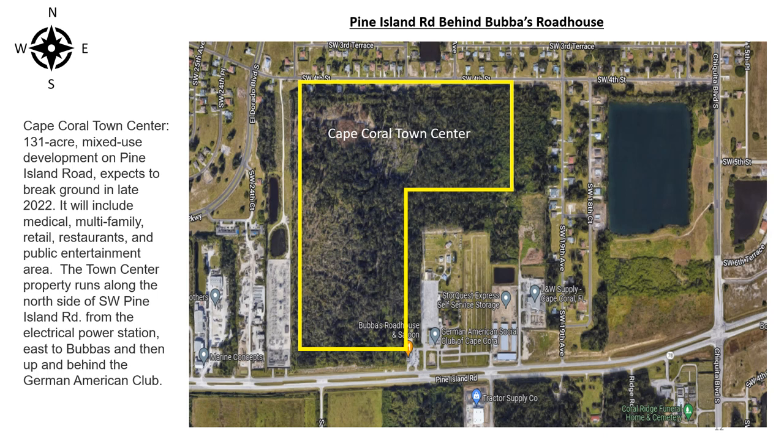Cape Coral Town Center, a 131-acre mixed-use development on Pine Island Road, expects to break ground in late 2022. It will include medical, multi-family, retail, restaurants, and public entertainment areas. The town center property runs along the north side of Southwest Pine Island Road from the electrical power station east to Bubba's and then up and behind the German American Club.